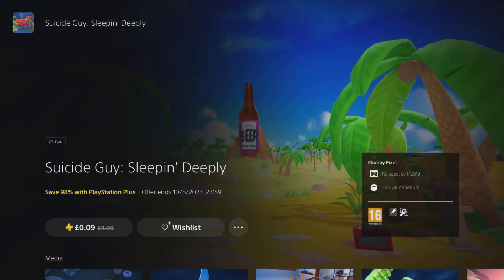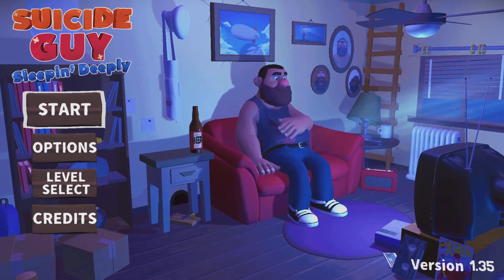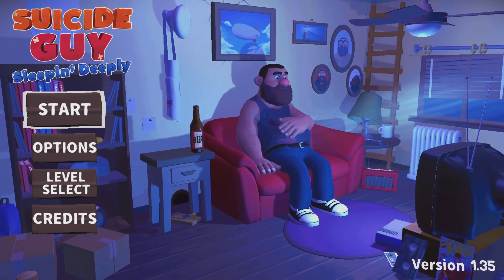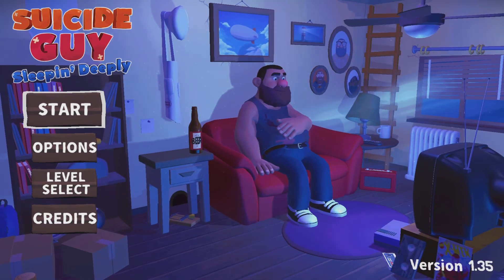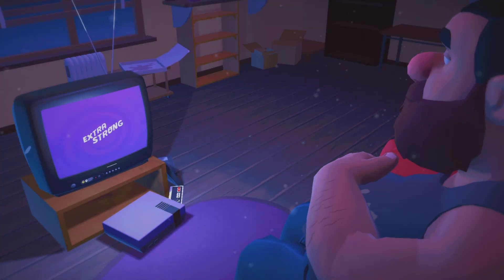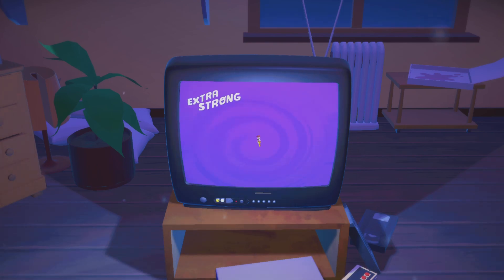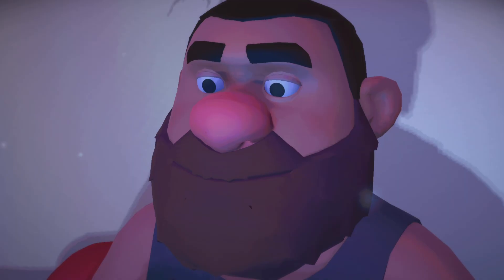The first game we purchased is called Suicide Guy: Sleeping Deeply, and cost only around 9 pence — it was on sale, equating to around 11 cents USD. When you load up this game you are greeted by some nice cartoon artwork and an easily navigable menu screen showing options, level select, and start or resume game. You also get to see the main character sitting down and watching television in their living room, and it seems to be advertising some new beer that is 99.9% alcohol.